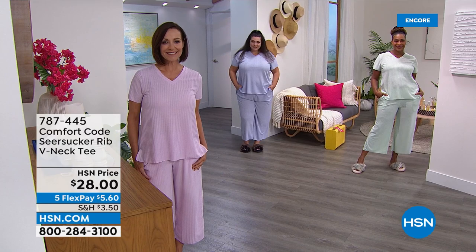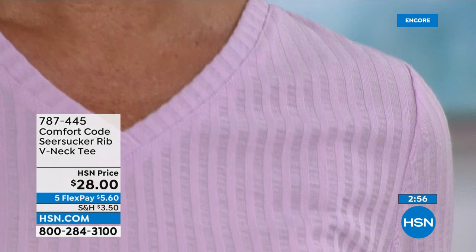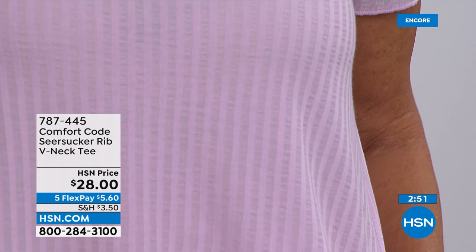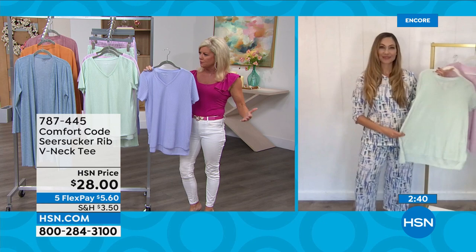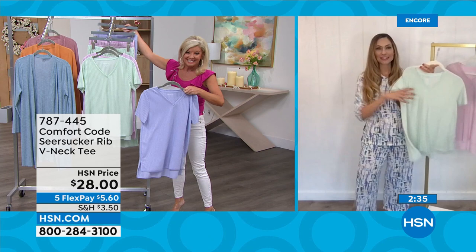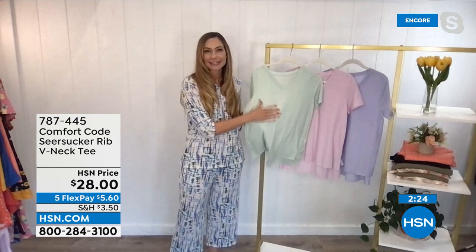It's approximately 26 to 28 and a half inches in length — 26 and a half inches being the average for a medium and 28 and a half inches for the 2X. All machine wash, all tumble dry. This is new on the day and we love these new sets — perfect for lounge but absolutely for living in, traveling, and going out. I'm so excited to introduce our seersucker — a beautiful cozy knit with great summertime vibes.